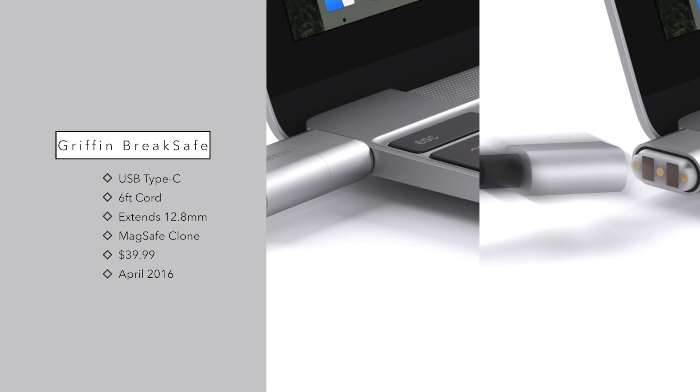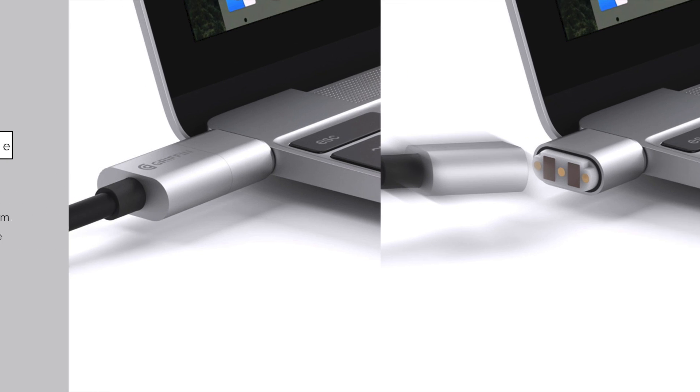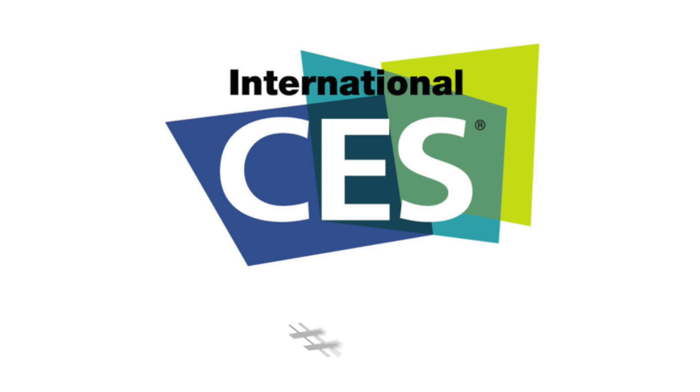It's one long cable, six feet long, with a little magnetic connector on the end. It extends out from your MacBook about 12.8 millimeters, which is not too much, and this will be arriving in April for $39.